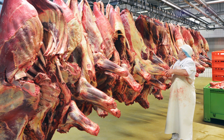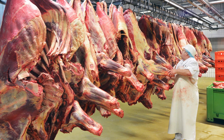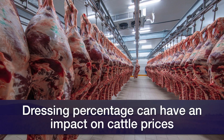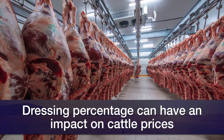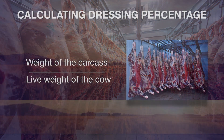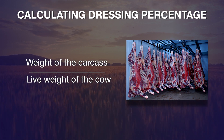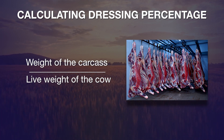you'll see that these cows are given different prices depending upon whether they're average, low, or high dressing percent cows. Dressing percent, mathematically, is just the weight of the carcass divided by the live weight of the cow.